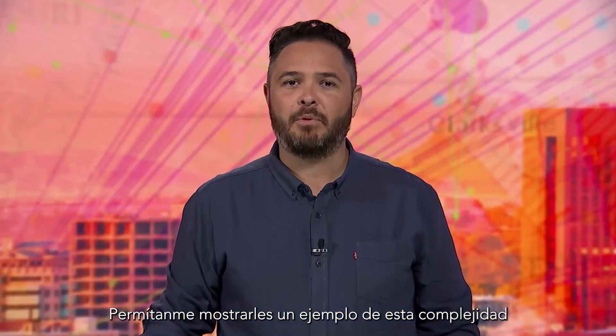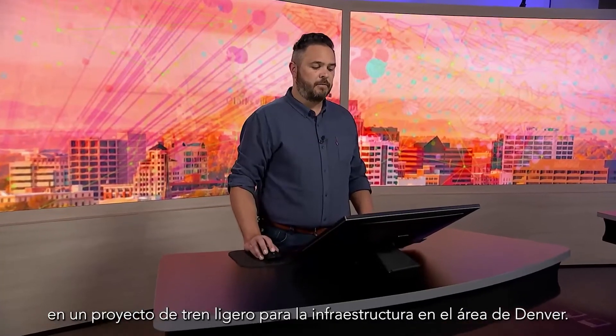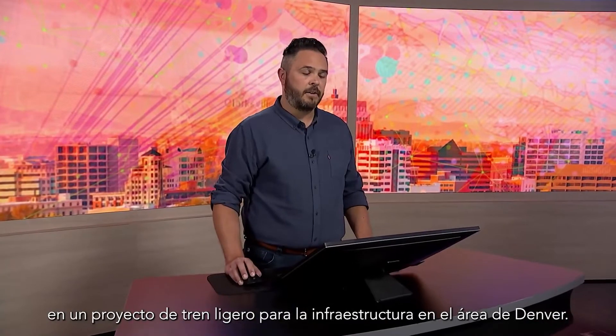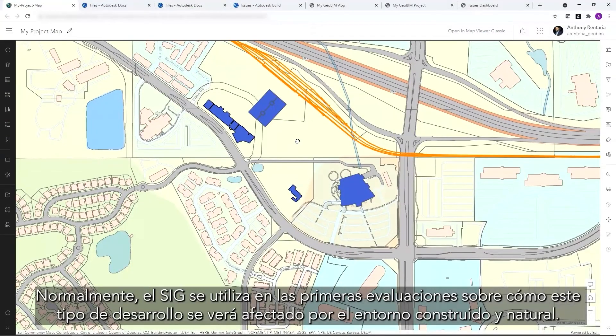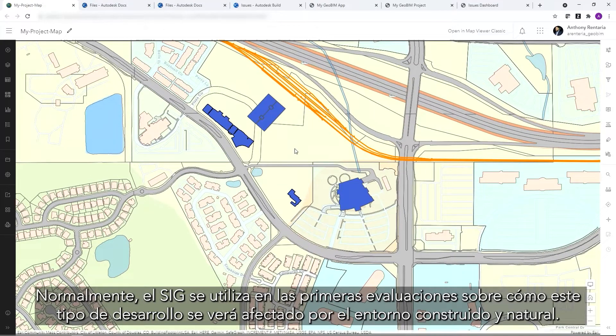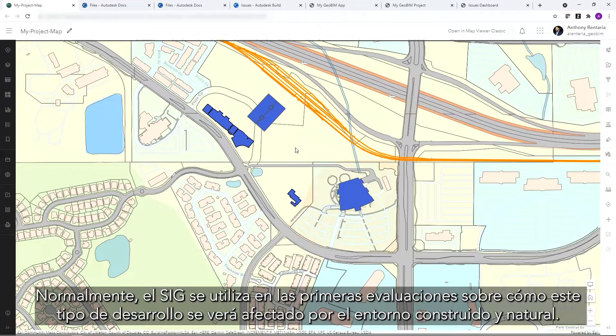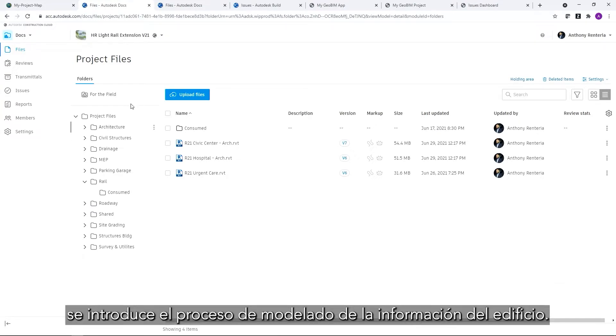Let me show you an example of this complexity on a light rail project for infrastructure in the greater Denver area. Typically, GIS is used in the early assessments of how developments like this will be affected by the built and natural environment. And then, as we see in the Autodesk Construction Cloud, as we move into design and construction, the building information modeling process is introduced.